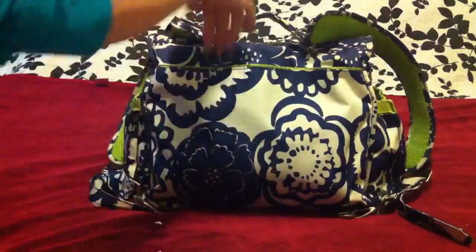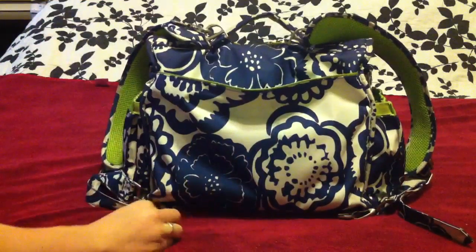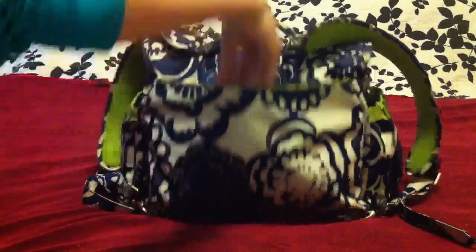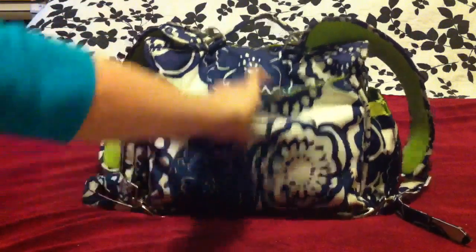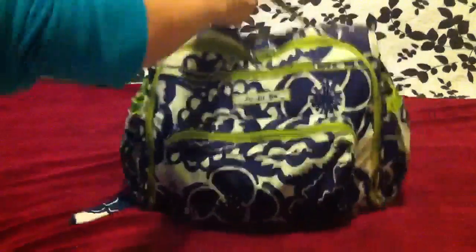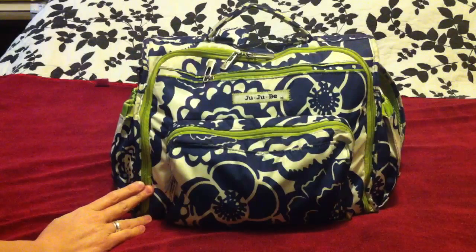The back pouch — I really don't keep anything in there. I found that anything I put in this back pouch makes it really bulky for me to wear on my back, so I usually keep this empty. Sometimes if I stop at the mailbox I'll put the mail in here — bills to pay or to mail — but for the most part I keep that pouch empty.